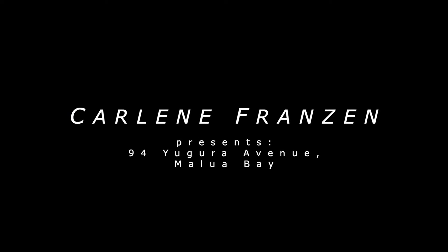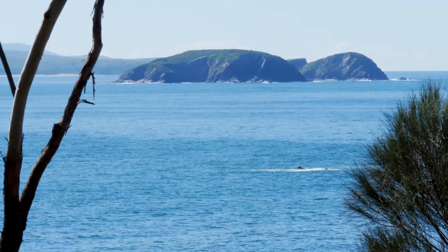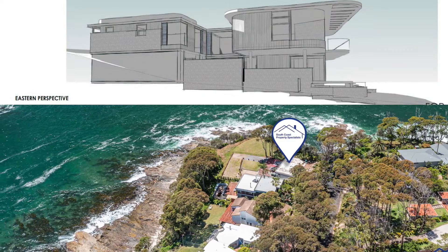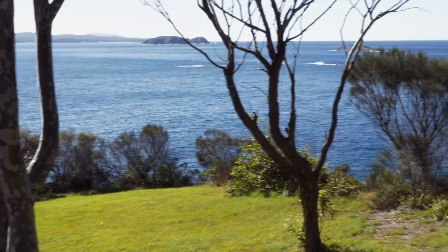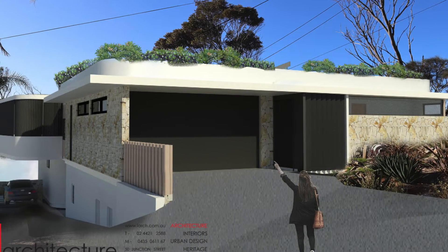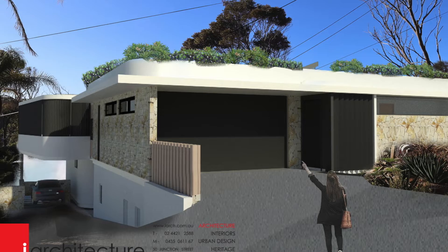Hi, I'm Carleen Framson welcoming you to 94 Yagura Street, Malua Bay. This is an incredible clifftop reserve headland position. There is a pending DA approval for a stunning executive residence to suit this uniquely private and secluded headland position, designed by leading architects iArchitecture, who specialise in modern luxury home design on the New South Wales south coast.